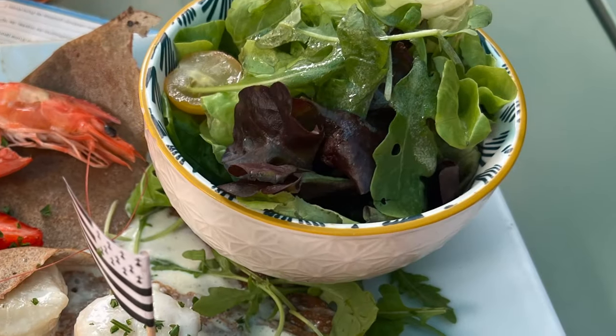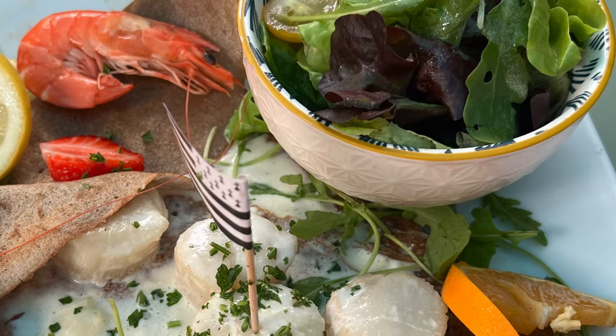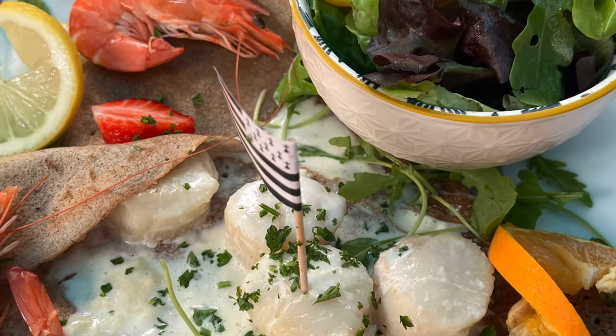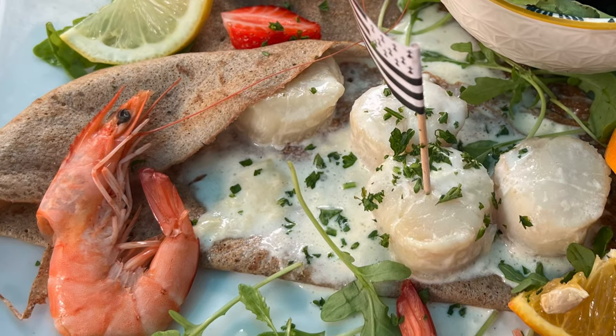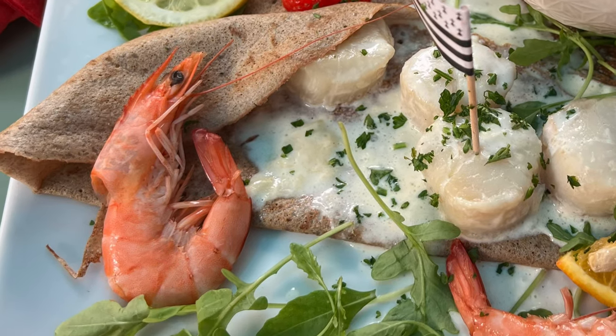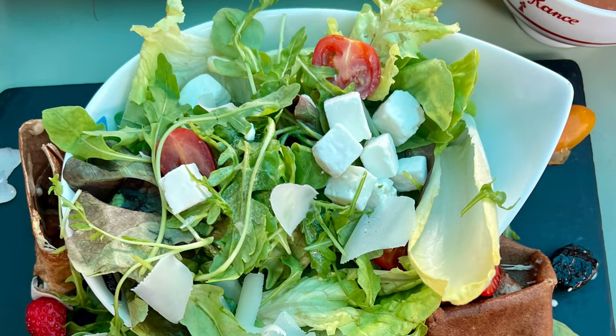So this one is crêpes coquilles Saint-Jacques cuisinée. There is a coquilles Saint-Jacques and a shrimp in galette du blé noir, so it's very tasty. And this one is the chef special.